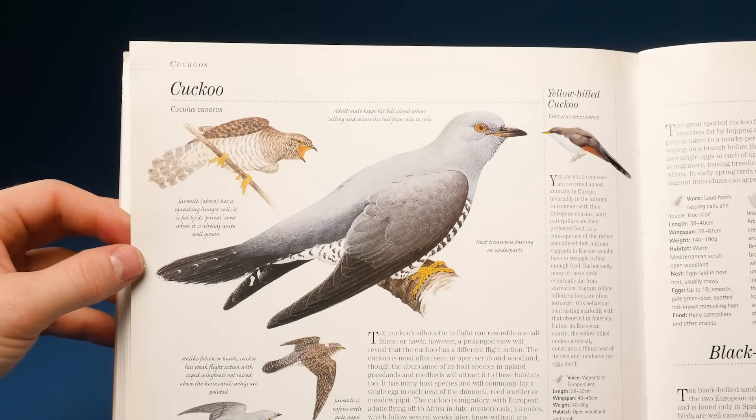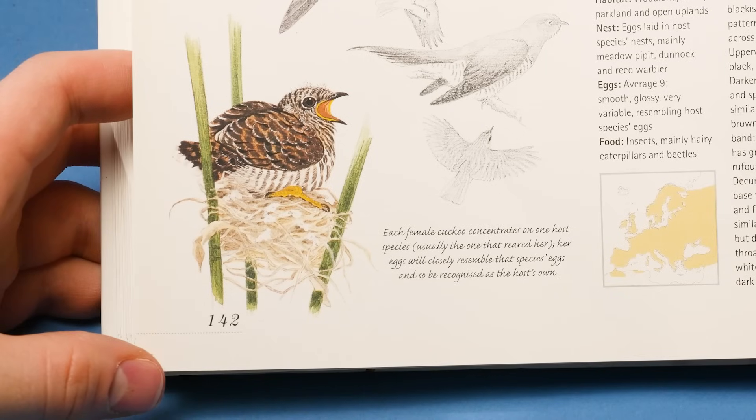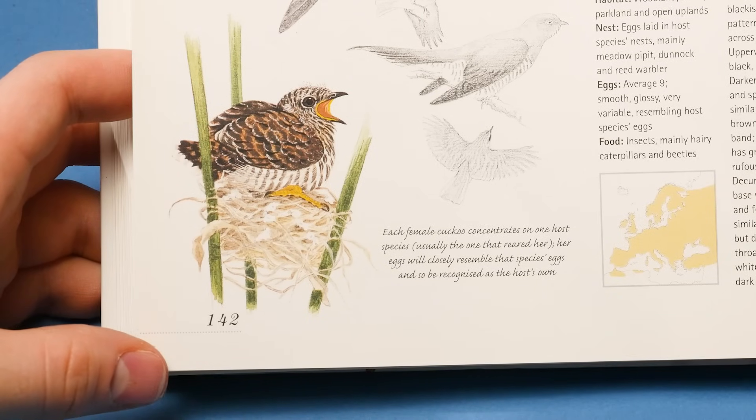Cuckoos survive by tricking other birds into taking care of their own chicks.